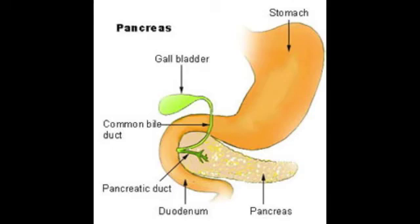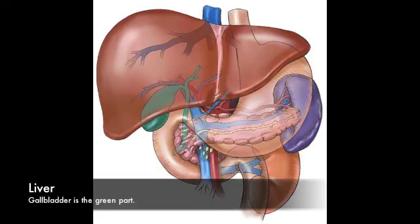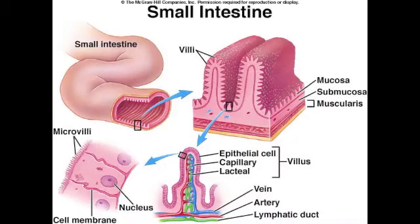Pancreatic secretions in the small intestine aid chemical digestion by producing bicarbonate, which functions to neutralize the acidity of the chyme. The liver produces bile, which is essential to the digestion of fats and other lipids. Bile contains emulsifiers that aid in the absorption of lipids, and bile is stored in the gallbladder.